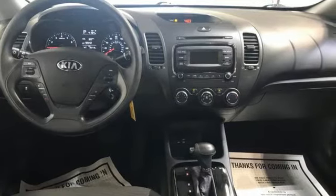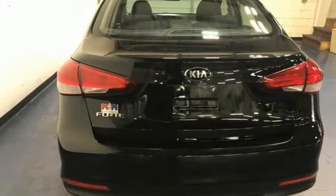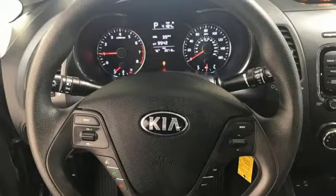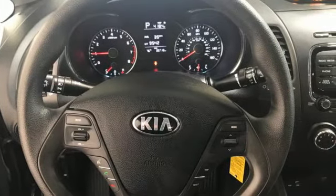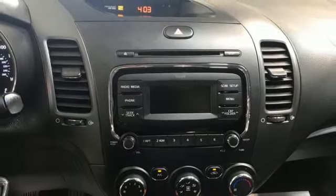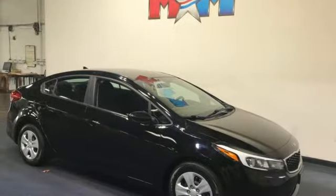AM-FM satellite radio, wireless phone connectivity, manual tilting steering column, USB port, manual telescoping steering column, inline four-cylinder engine, gas pressurized shocks, and automatic transmission.